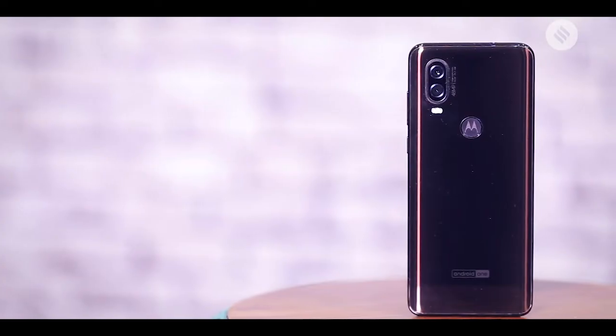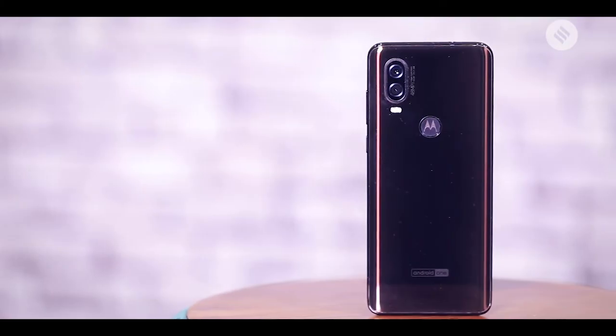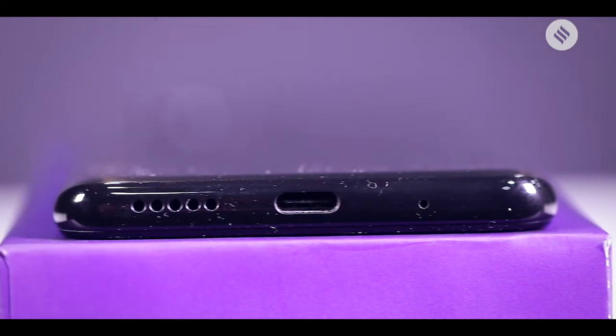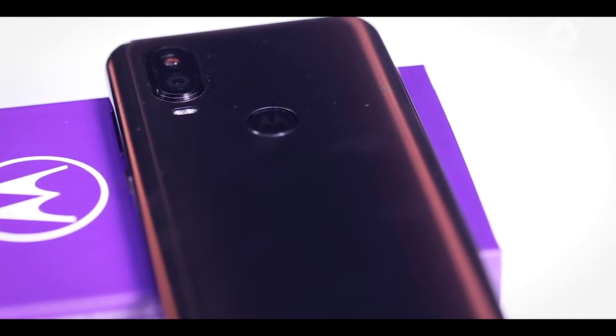The phone takes the lead in video recording as the OIS (optical image stabilization) works equally well for 1080p and 4K videos. Another big plus for the Motorola One Vision is its Dolby Atmos speaker — the volume levels are excellent and the sound is quite clean, even though it lacks a bit of depth and doesn't come across as noise.